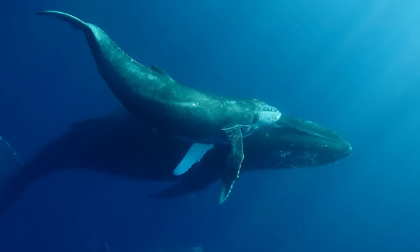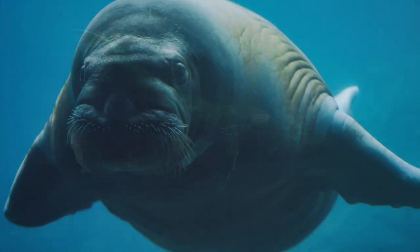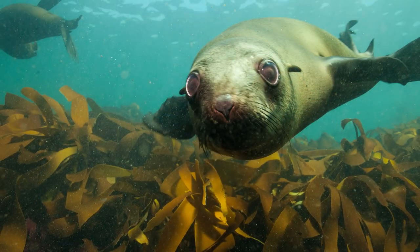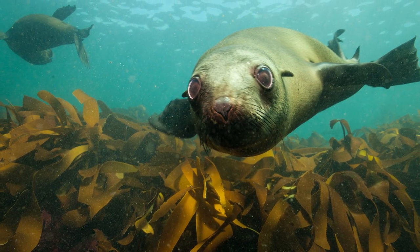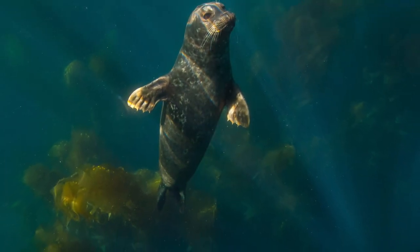In order to understand the threats that sea otters face, we must first understand what makes sea otters so unique in the first place. While other mammals like whales, walruses, sea lions, and seals have thick layers of blubber to keep them warm in the frigid North Pacific, sea otters have less than two percent body fat. They rely almost solely on a fur coat.